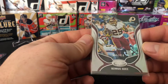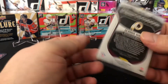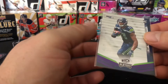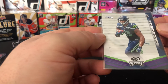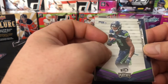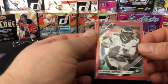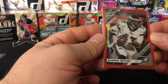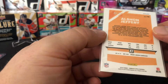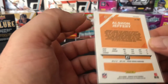Darius Geis out of 450 — 299, 2019 Certified. Got a Gary Jennings Jr. out of 49 from Playoff Rookie Card. And an Alshon Jeffery Optic Red out of 99 from 2019 Optic. Very nice.